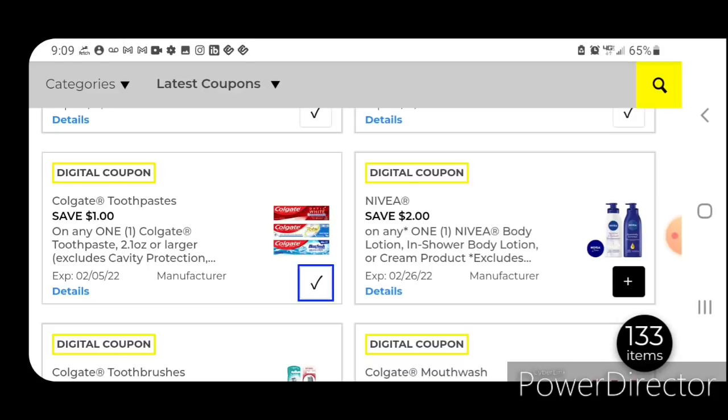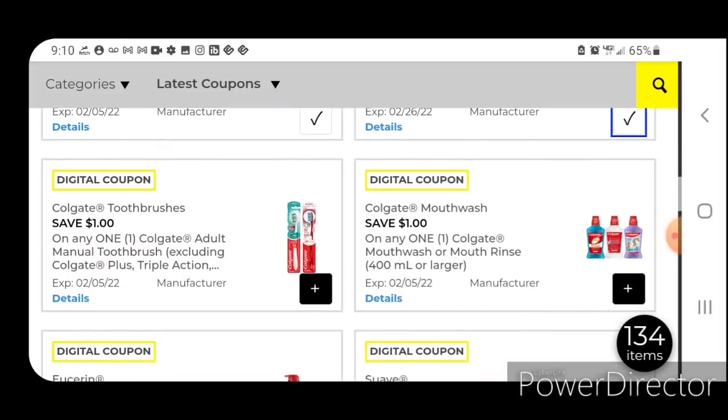Two off one for the Nivea Lotion. You may have a higher value coupon — we have that three off one still out there. If you have that on your account, you may want to leave this one alone. If you don't have the three off one, go ahead and clip this one. These are priced at $3.65; after the coupon you're going to pay $1.65, which is a really good deal.